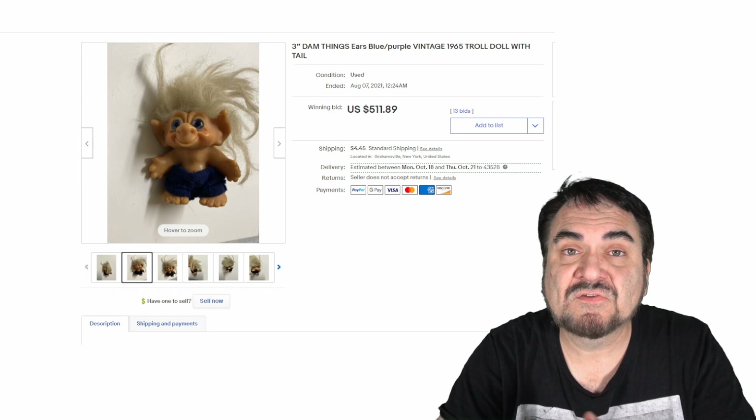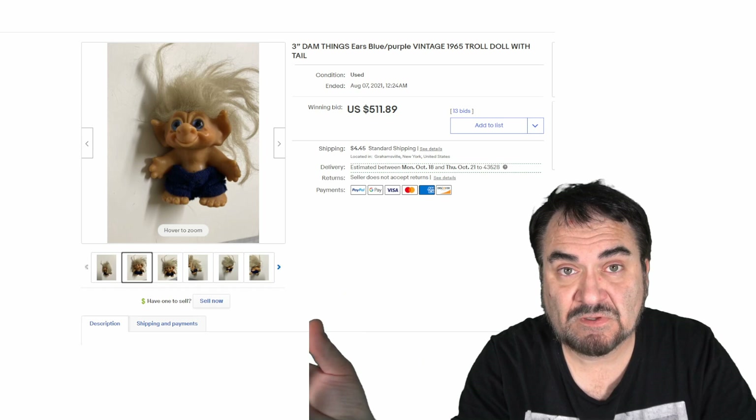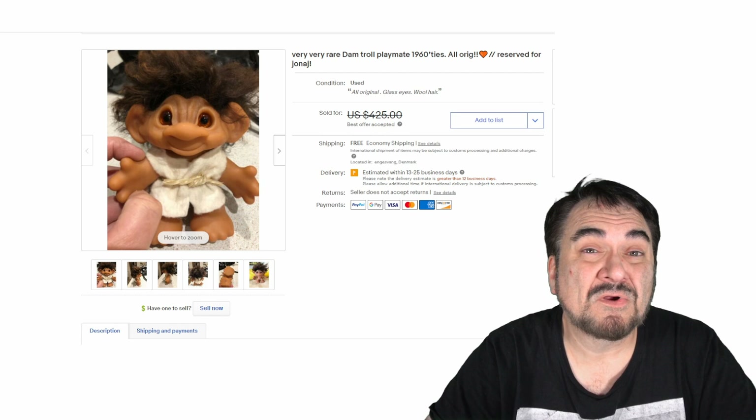There are other makers besides Dam, which we'll show you in a moment. One of the deciding factors I always look for are actual separate plastic eyes or glass eyes in some of these — some of the wooden ones I've run into have had glass eyes. This is a nice example here, over $500. Now here's a real early one — it has the string belt, the costume, the whole works, hair still in good condition.